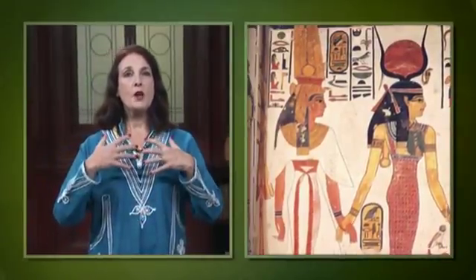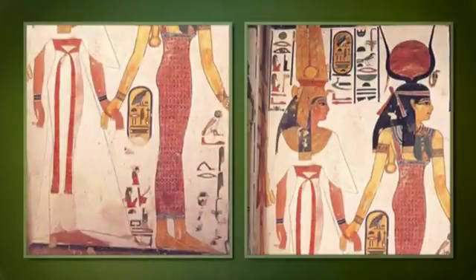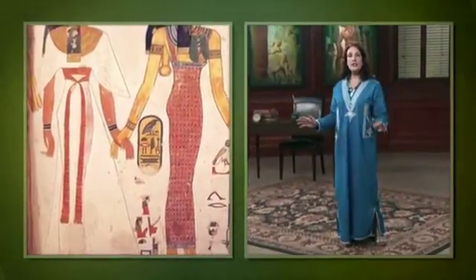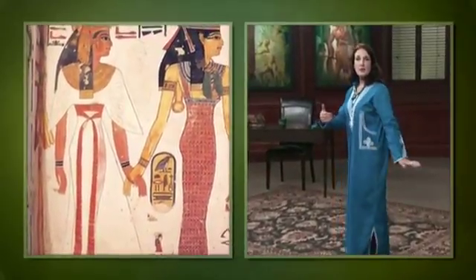She wears a gold and colored stone broad collar and is barefoot, like the goddess Isis in front. Her figure is youthfully slim and long-limbed, shown in classic Egyptian fashion — chest frontal, legs in profile.